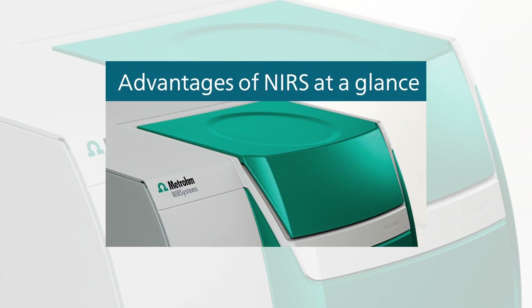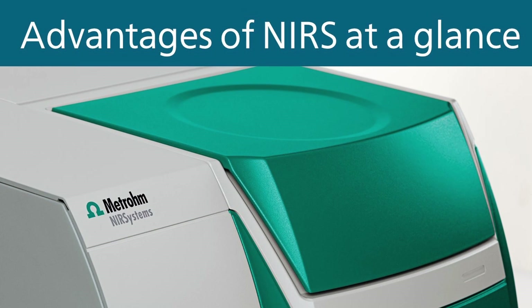Would you like to speed up your quality control and at the same time reduce the operating costs by up to 90%? Hi, I am Dave van Staveren and in this video I will show you how you can achieve these goals with near infrared spectroscopy.